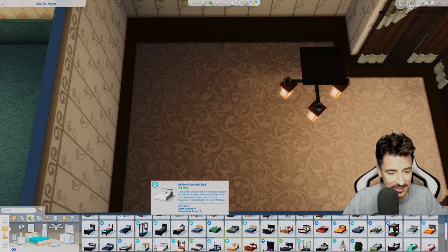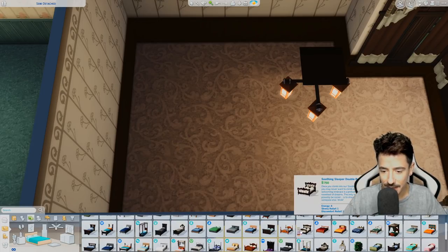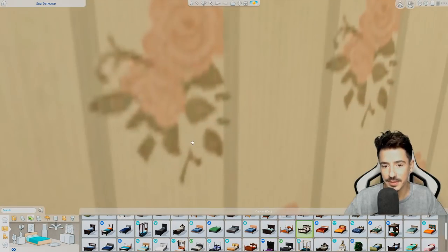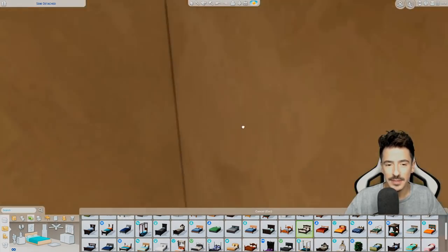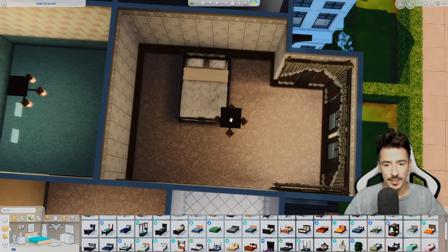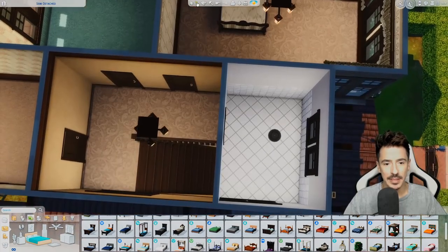Wrong choice of bed. That does match in very well, doesn't it? It's very dark in this bedroom — they would only have one light though. I'm going to bring some more of those sconces from downstairs up here.